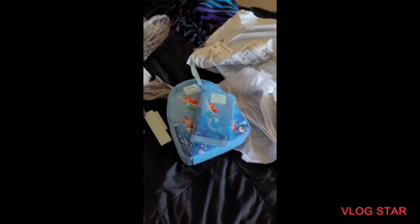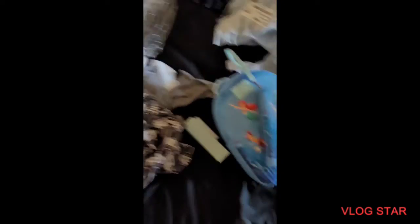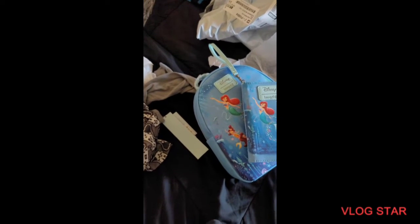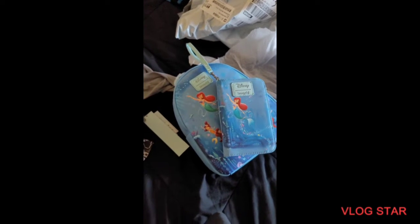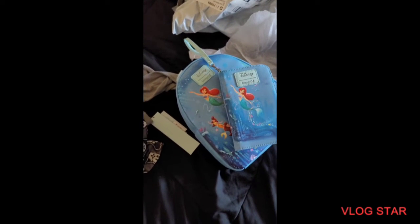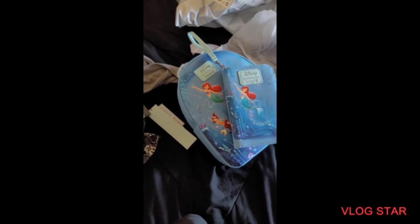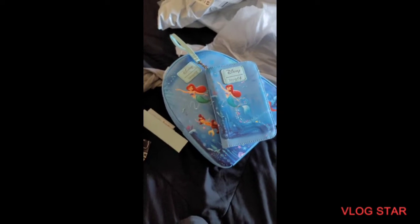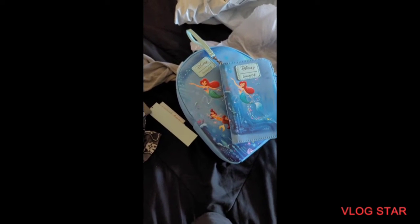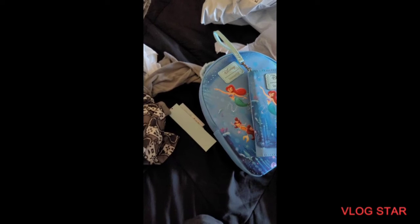That's it for this haul! I hope you enjoyed it — it's a short haul but it is what it is. Stay tuned, I have more videos coming. I want to be doing some project shares; I'm working on them here and there. I've just been having a lot of pain, but I am working on some things for Christmas and such. Talk to y'all soon, bye!